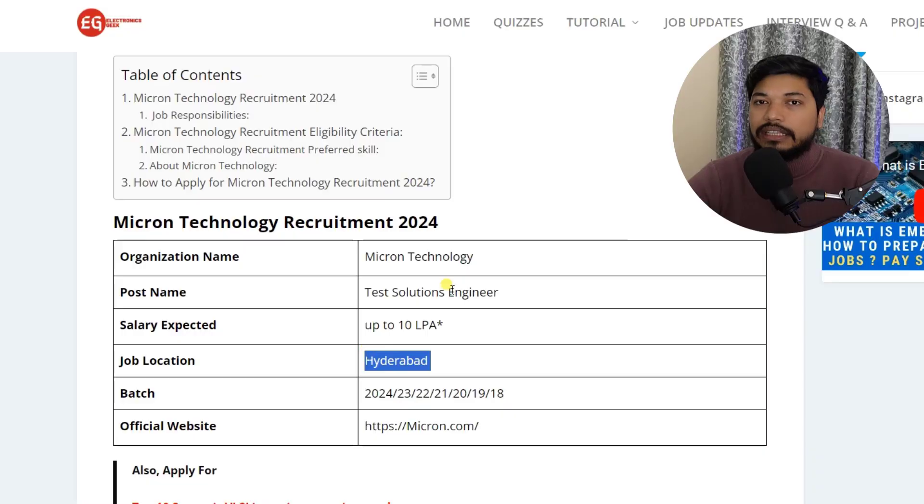Hi guys, welcome back to Electronics Geek. Micron Technology is hiring for the post of Test Solution Engineer. The salary you can expect is up to 10 lakh per annum, and both freshers and experienced candidates can easily apply. The job location is Hyderabad, so apply as soon as possible before the application gets closed.